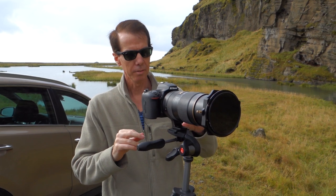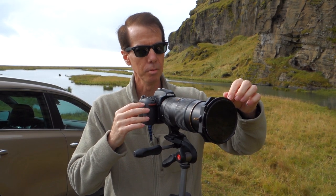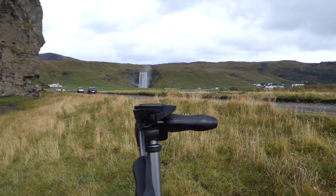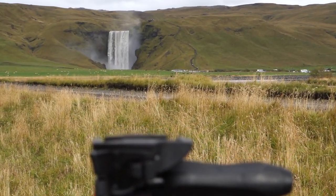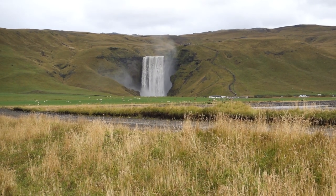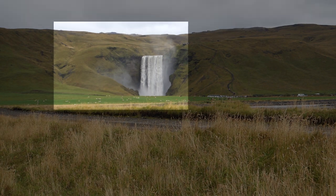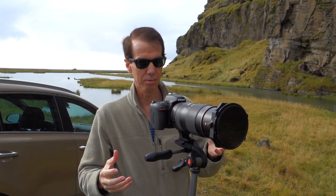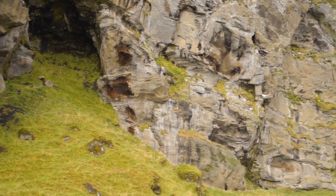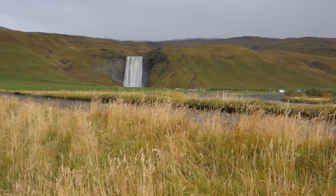I've set up here with my Nikon D750 with the 80 to 400mm lens and a landscape polariser filter on the front. I'm going to shoot across this field, putting some grass in the foreground to lead you through to the next layer — the sheep grazing in the field — and then on my right-hand side of frame, Skogafoss waterfall. Having the sheep in the shot gives great scale, and the polariser will cut through the glare of the waterfall.